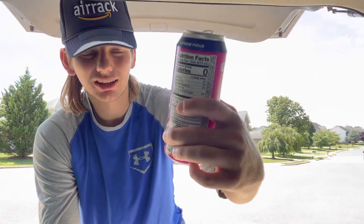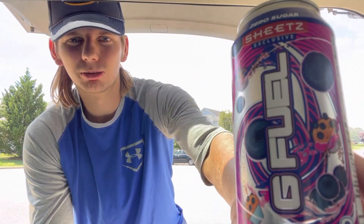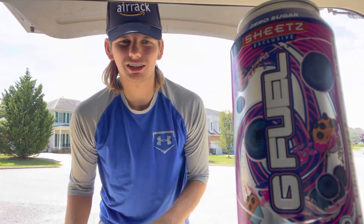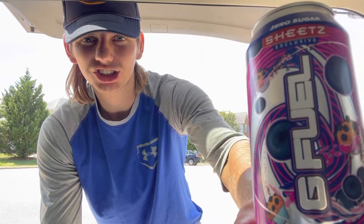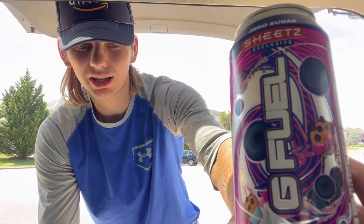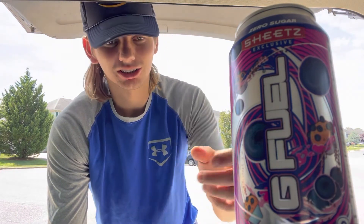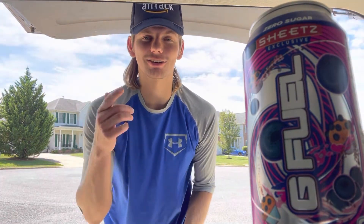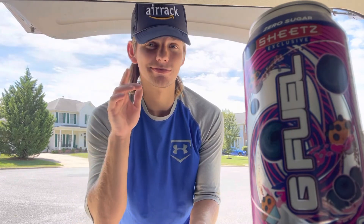I was gonna give this an 8, but I do really like blueberries and blueberry muffins are good — I'm just gonna give it a 7.9. So if you guys have a Sheets near you, which there aren't too many in the nation, I'd recommend checking it out and giving it a try. Hope you all have a great rest of the day or night, and I'll catch y'all in the next video — see ya!